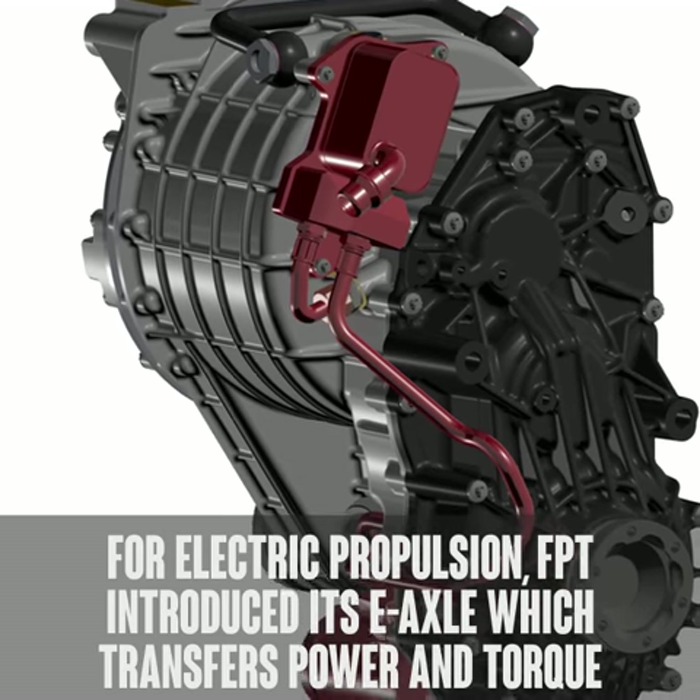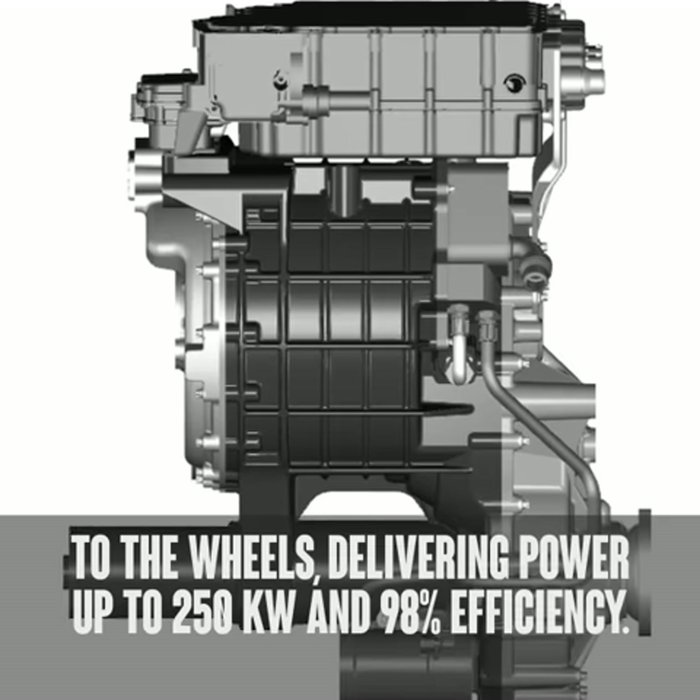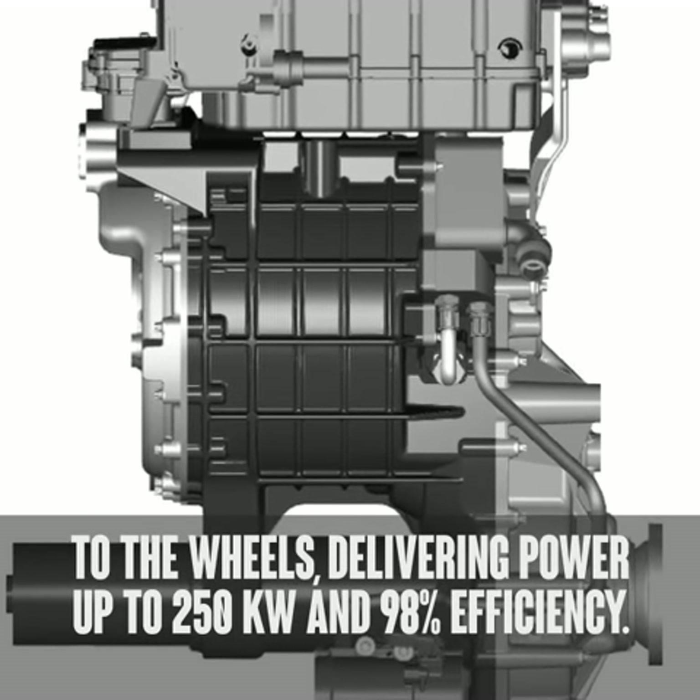For electric propulsion, FPT introduced its e-axle, which transfers power and torque to the wheels, delivering power up to 250 kilowatts and 98% efficiency.